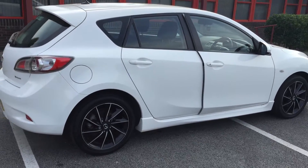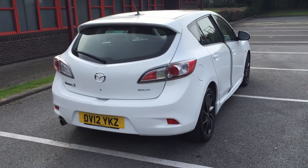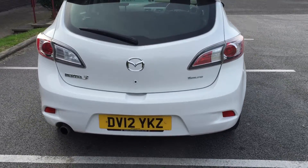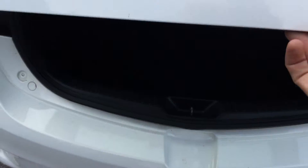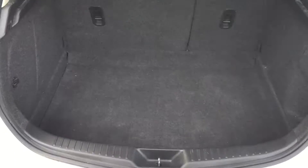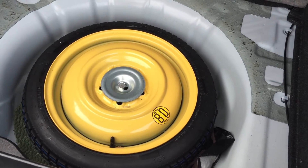We'll come around now and take a look inside the car, starting with the boot. As you can see, the boot offers a large amount of space. Just underneath the mat you have a spare wheel with a jack and tool kit.